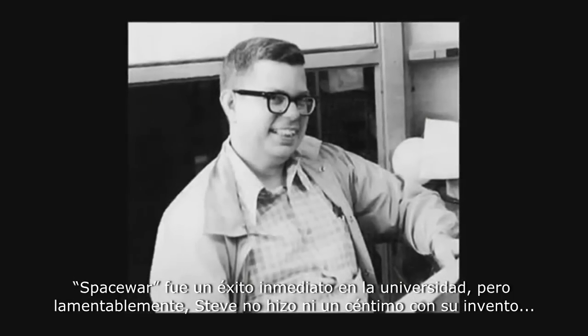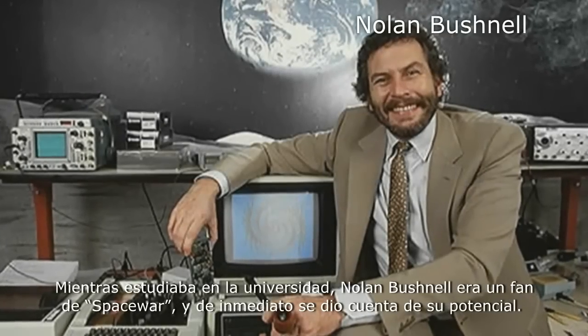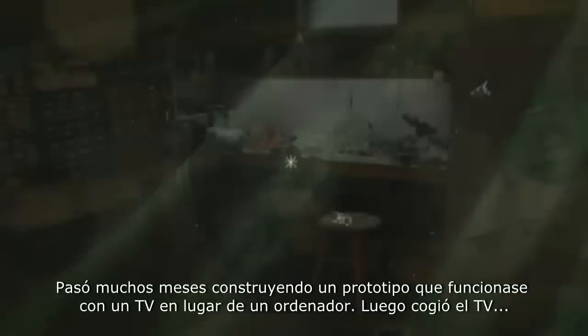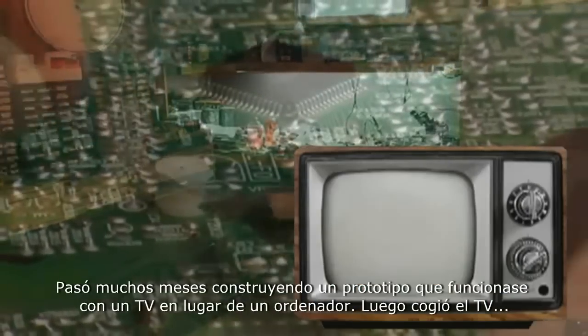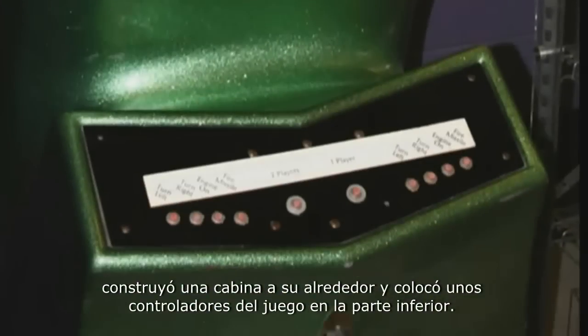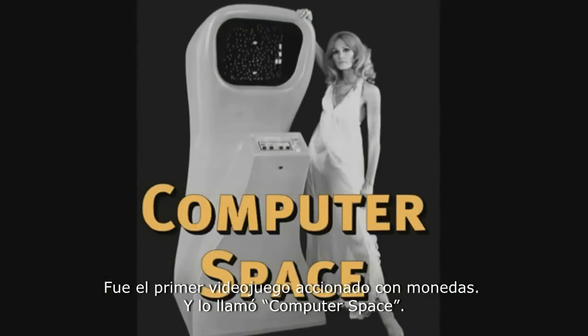The game Space War was an instant hit around campus, but sadly, Steve wouldn't be able to make a dime off his invention since Space War just couldn't be marketed. While attending college, Nolan had become a huge fan of Space War and instantly realized the potential of what computer games could become. He spent many months building a prototype that would work on a TV rather than a computer, then built a fiberglass cabinet around it with the game's controls just below the screen — the very first coin-operated video game, and he named it Computer Space.